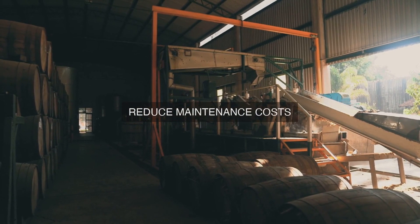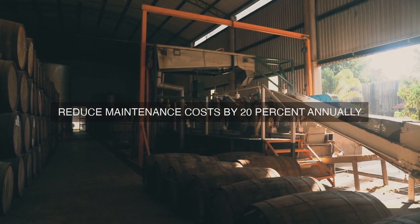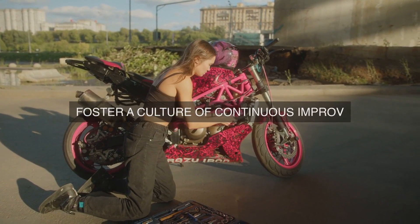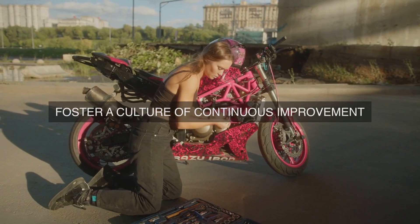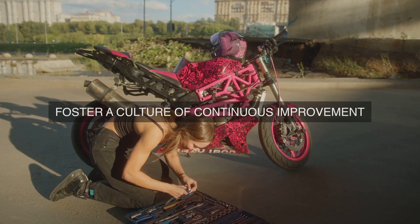Furthermore, a Lean Maintenance program can also lead to improved product quality. By focusing on proactive maintenance strategies, organizations can reduce the likelihood of equipment failures, which can lead to product defects, contamination, and other quality issues. By ensuring that equipment is properly maintained, organizations can improve product quality, reduce waste, and improve customer satisfaction.